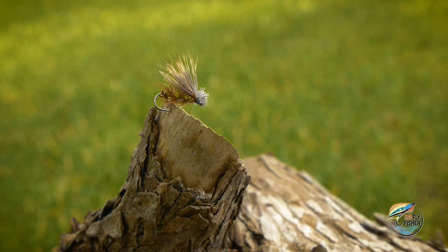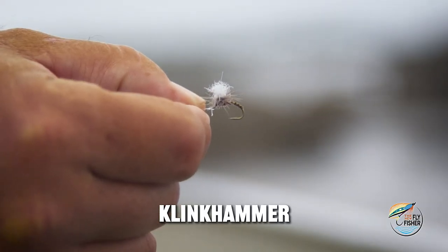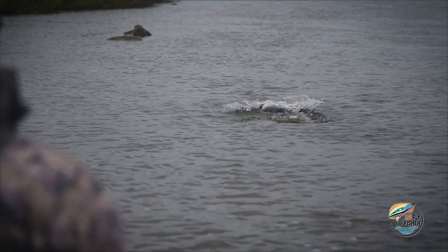Small caddis — tan-bodied from size 12 to 18 — works really well. This week's hot fly has been the Klinkhammer, which is an emerger pattern. It imitates an emerging mayfly or caddis and it's created by Hans van Klinken. It's been really hot this week — the fish have been on emergers and we've found great success with this pattern.